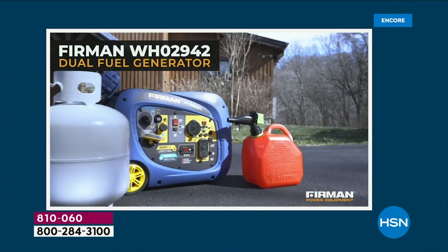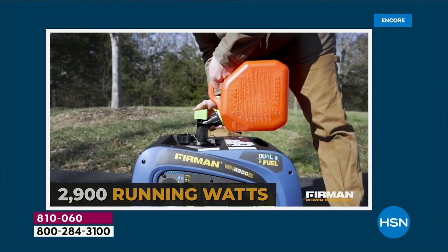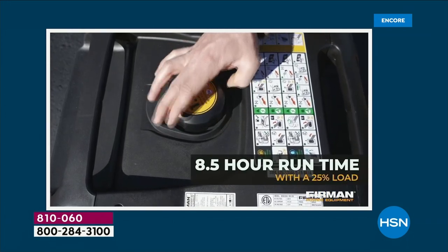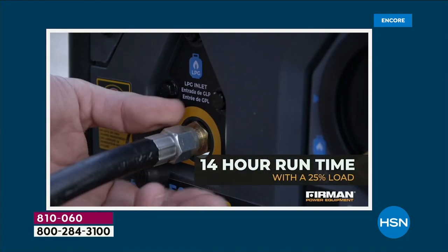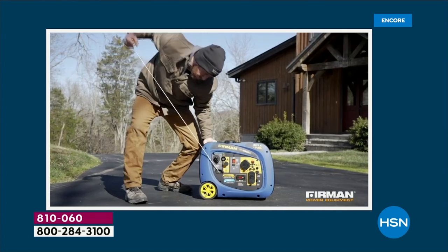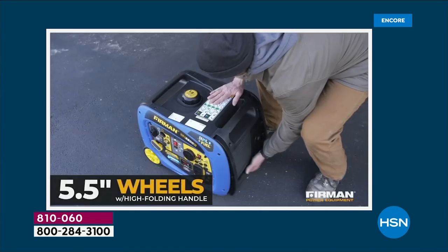This is a big launch here at HSN. This dual fuel electric start generator is only available here at HSN and on the Firman website. Firman is a company that is world renowned for their excellence and customer satisfaction — they have a half percent return rate. We love this one because it is that perfect mix of power and portability. It's only 90 pounds and comes with free shipping and handling.